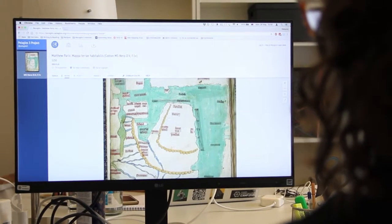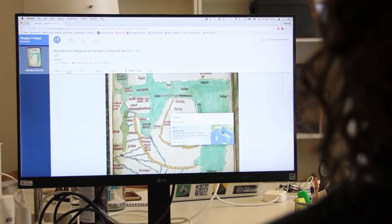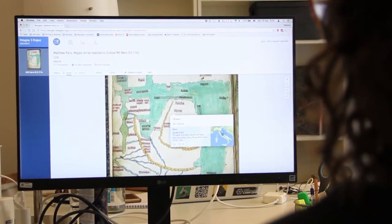What this means is we're able to take digitised historical documents like maps, texts and images and using linked open data connect these objects to each other and to other objects on the web. This means that researchers are now able to make new enquiries and do new studies using sources that had previously been unconnected.